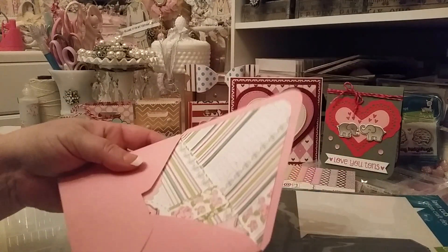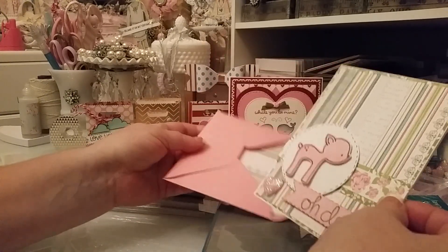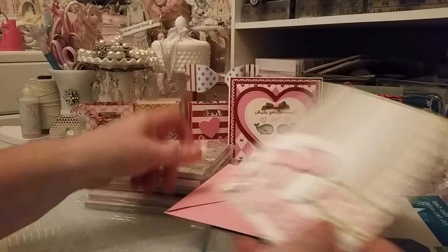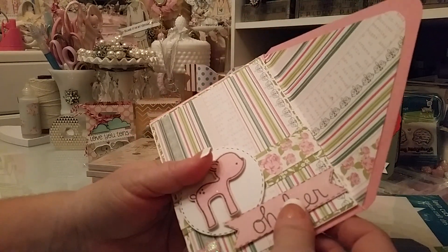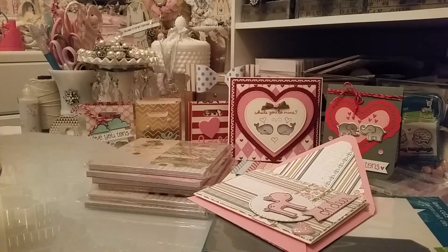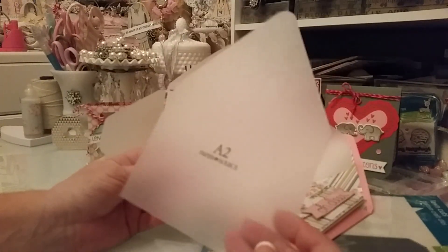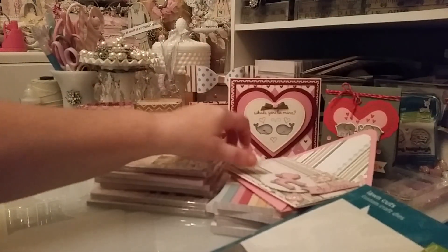I have one more card to show — this is what I made for a friend using the Into the Woods set with this little deer. Here's the card, the inside, and the back. I also made an envelope to go with it — it's an A2 size, but when I tried my envelope punch board it was too big. So I used my Paper Source envelope maker instead and it fits perfectly.